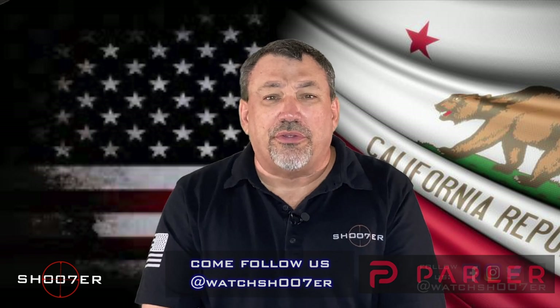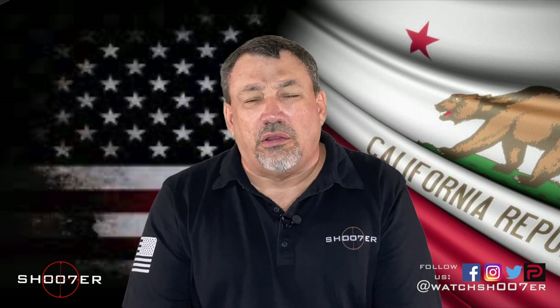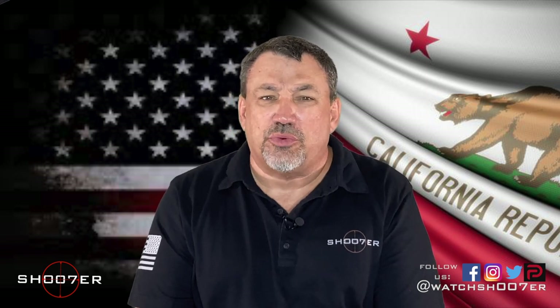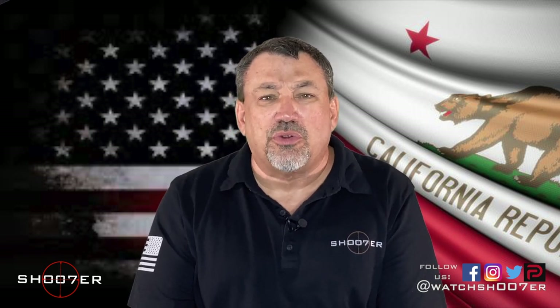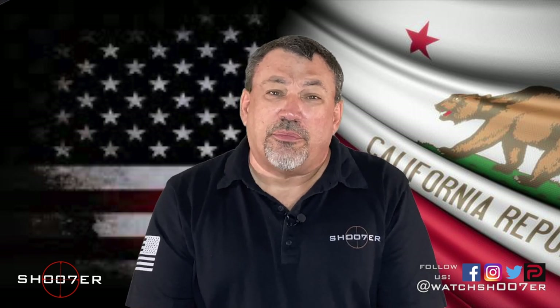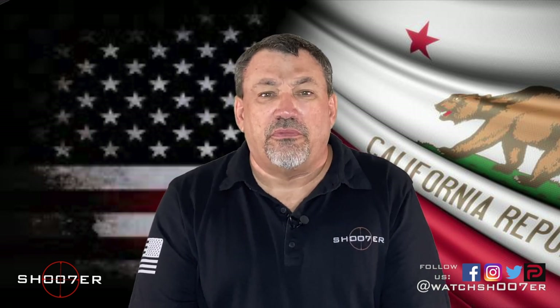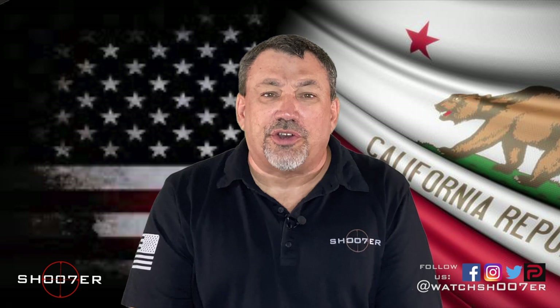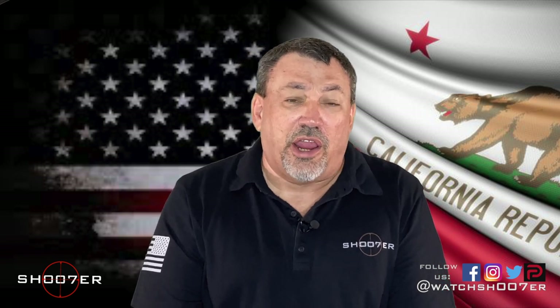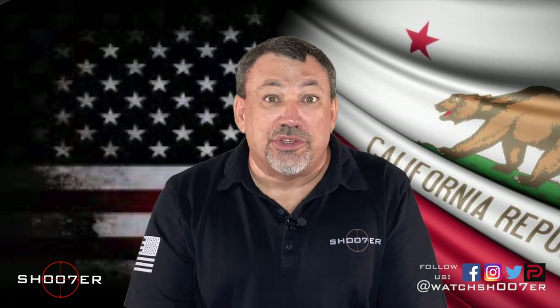Today we wanted to talk about the available choices that you can get in California. We get a lot of frequently asked questions where people come into the gun store and say they really want to get something, and we have to break their bubble saying it's a great gun but unfortunately it's off roster. So we need to define our terms for what's off roster and what's on roster — which begs the question: what is the roster?